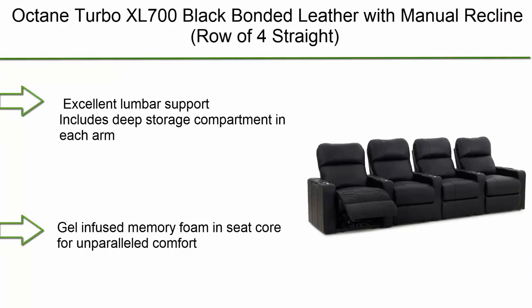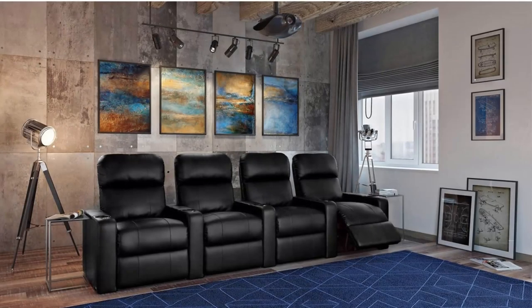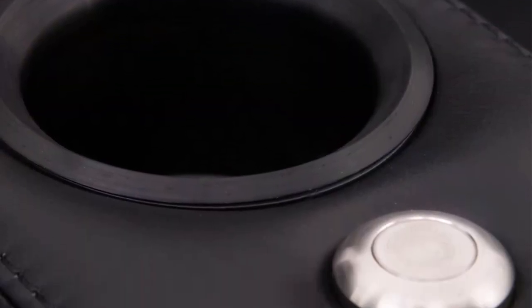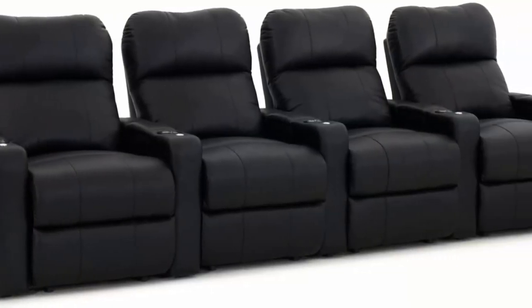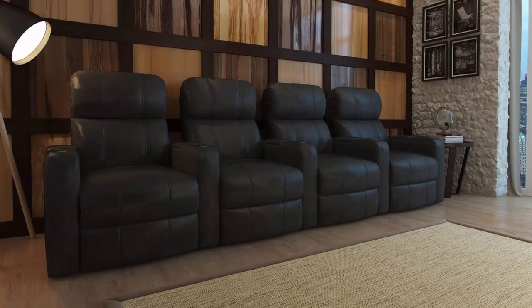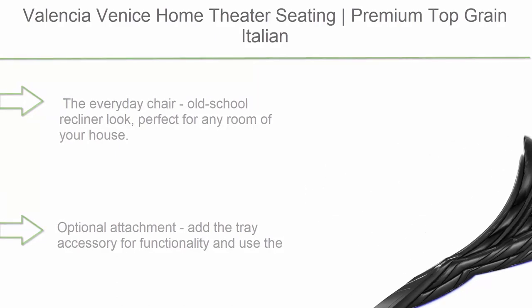Number 8: Octane Turbo XL 700, black bonded leather with manual recline, row of four straight. Excellent lumbar support, deep storage compartment in each arm, stainless steel cup holders, dishwasher-friendly. Gel-infused memory foam for unparalleled comfort. Includes a dock on each arm that allows you to add accessories sold separately, such as a wine glass holder.